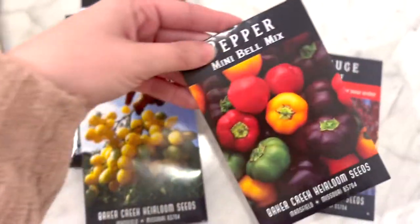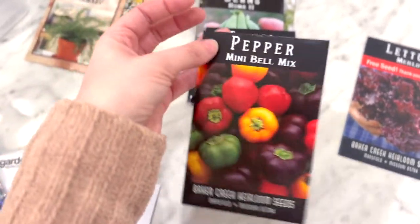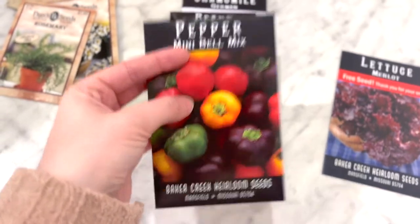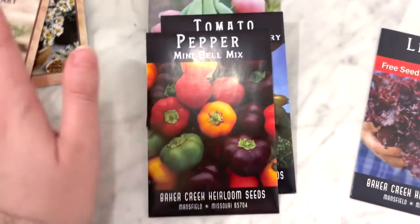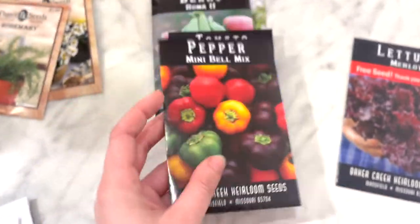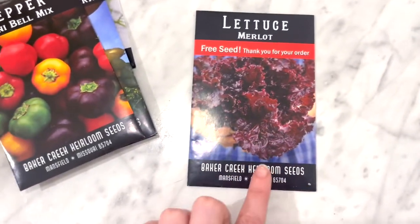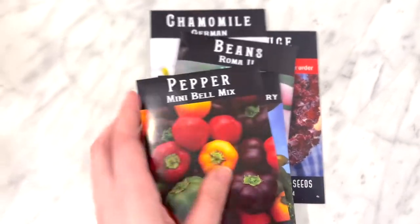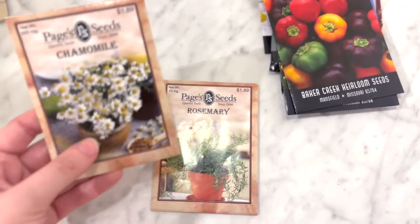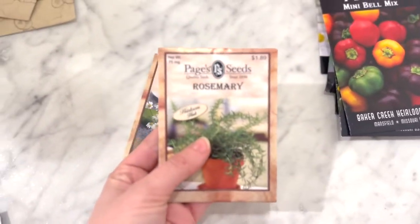Then I ordered a mini bell pepper mix. We don't eat a ton of bell peppers, but we do occasionally, and I thought the minis would be the perfect size for just my husband and I. If we had a larger family we'd probably get the bigger version, but I thought it was neat that they offer the mini size. They also sent us a free lettuce, so that's what I got from Baker Creek.